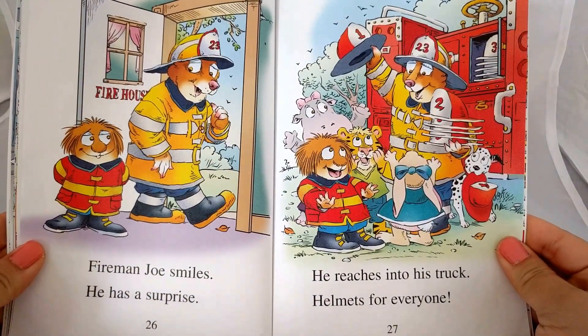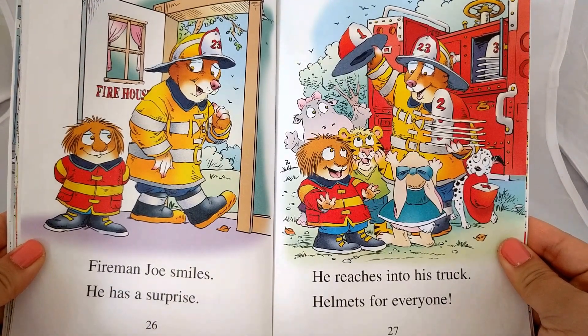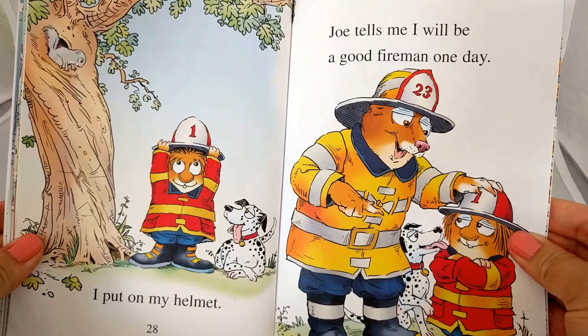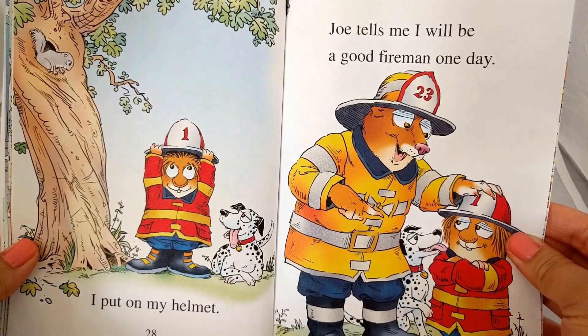Fireman Joe smiles. He has a surprise. He reaches into his truck. Helmets for everyone. I put on my helmet. Joe tells me I will be a good fireman one day.